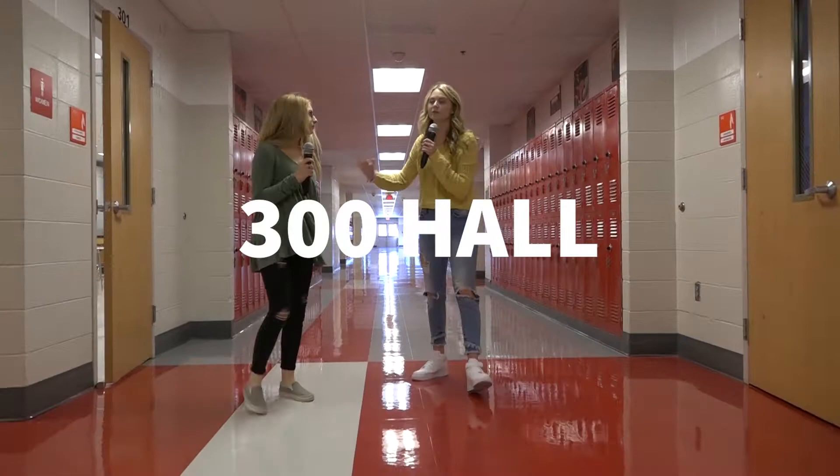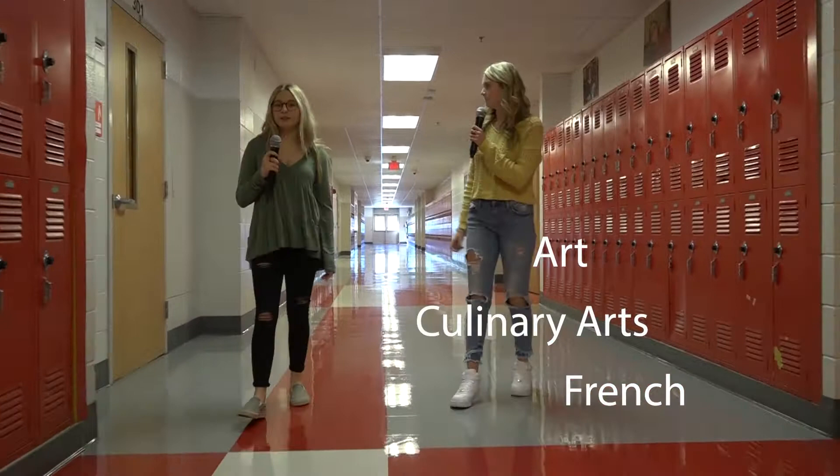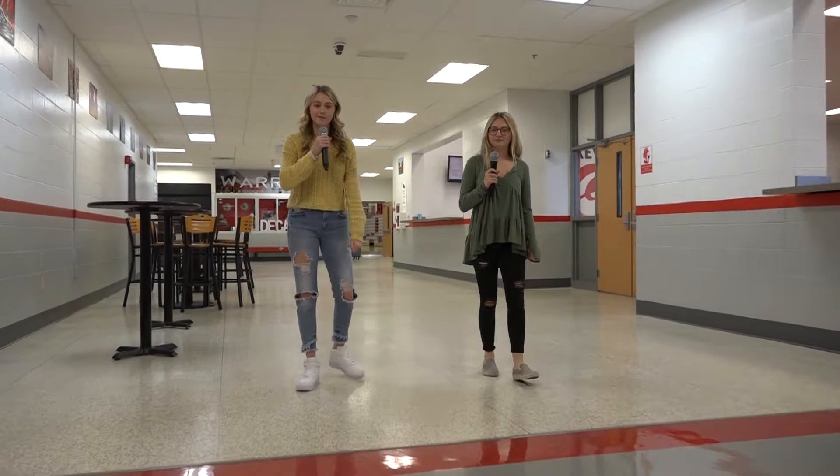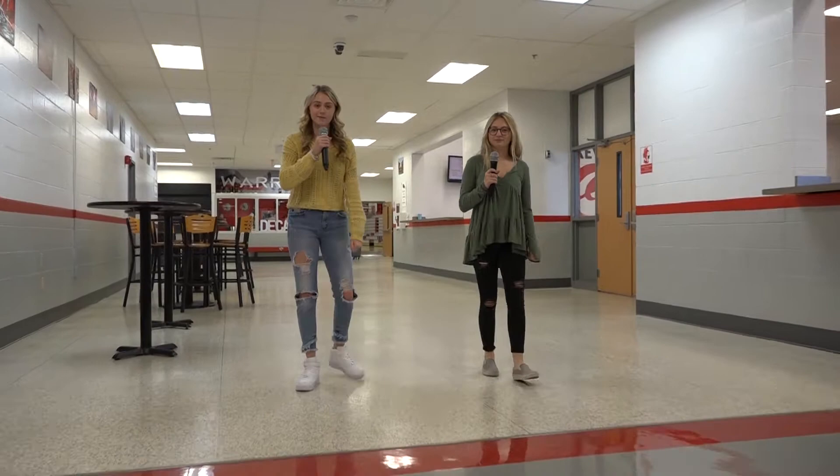So this is your 300 hall. After this, we'll see you outside in the Commons, right outside the 500 hall. Hey guys, we're back. We're just outside the 300 hall, headed to the 5. Right when we're passing, this is the cafeteria.